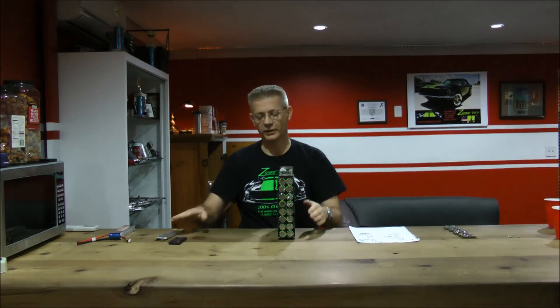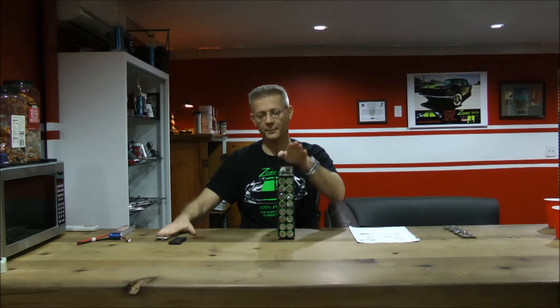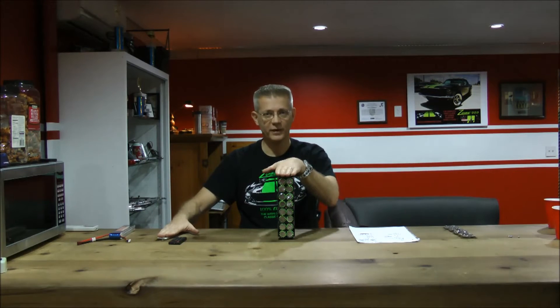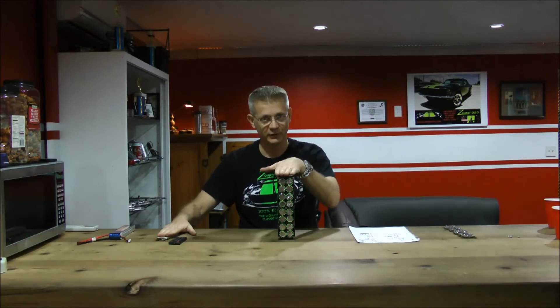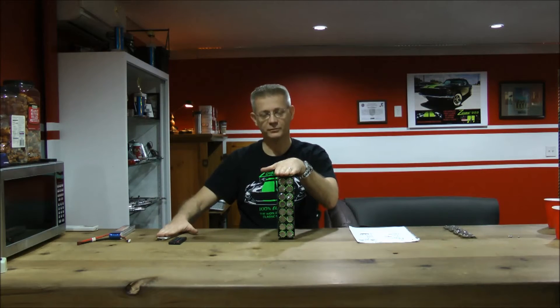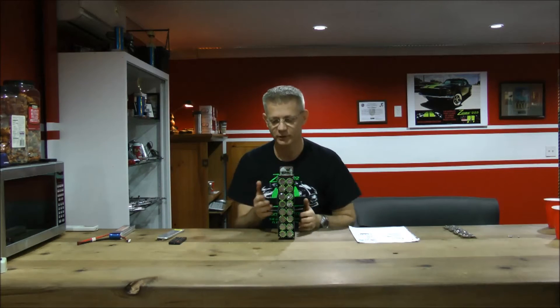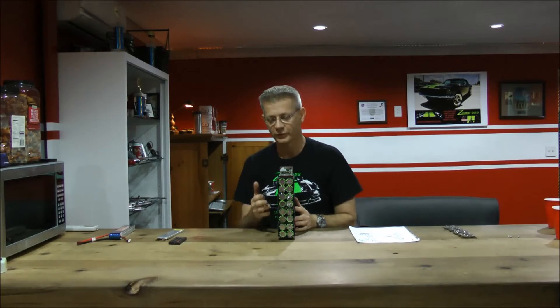So let's step through it again: 3.7 versus 3.3 volts; 5 amp-hours versus 2.5 amp-hours; can release 125 amps continuously versus 70; can release 300 amps for 10 seconds versus 120. So you might say, well that's a weaker, smaller cell — how could you possibly hope to go even faster with that cell?